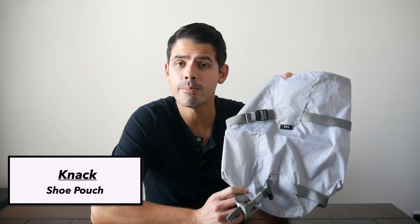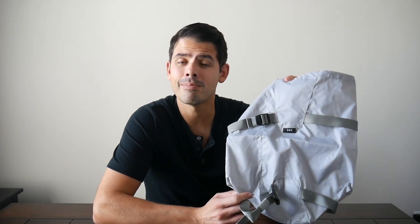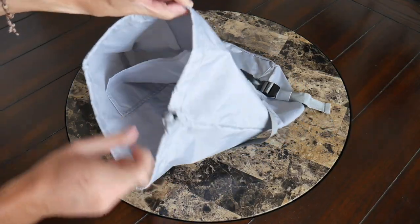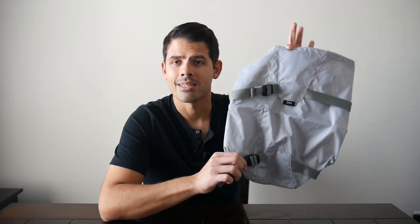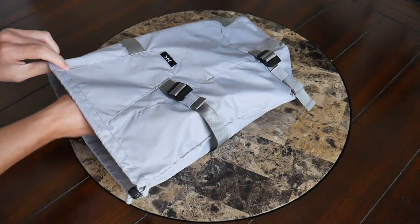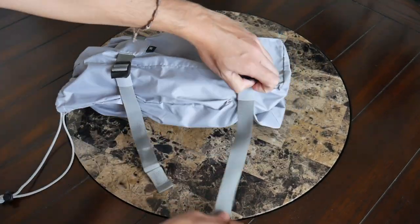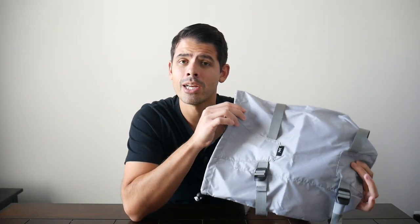Up next we have a new compressible shoe pouch from Knack. On the channel, we recently reviewed the Series 2 Knack Pack, which is just a phenomenal everyday carry and minimal travel bag. The expansion on that is implemented super well, so I was very excited to see Knack apply a similar concept to something like a shoe pouch to help you save space while traveling. Shoes are some of the bulkier items you'll normally have to carry — they take up a lot of space. I really like that Knack has stepped it up with this unique design. I have an 11 and a half shoe size and it fits in here very comfortably. Because of the straps on the outside, you can really tighten down the shoes to save space. This is very lightweight, super durable, and works very well with the rest of Knack's ecosystem of accessories.